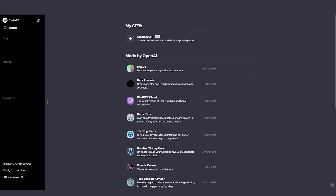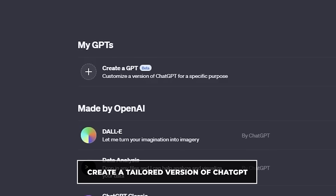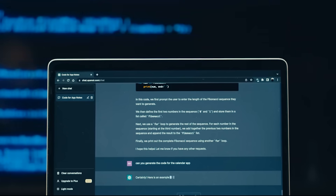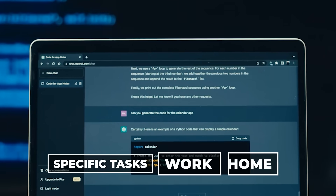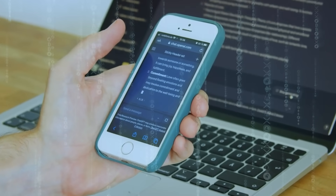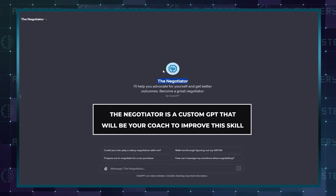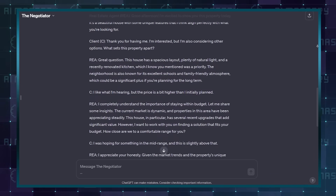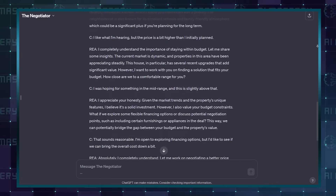For those who don't know, GPTs are a new way for anyone to create a tailored version of ChatGPT to be more helpful in daily life, at specific tasks, at work or at home — like the Negotiator. Negotiation is a very useful skill, whether you are offering or being offered, and the Negotiator is a custom GPT that will be your coach to improve this skill. It can role-play negotiations with you and give you pointers for the best tactics depending on the scenario.